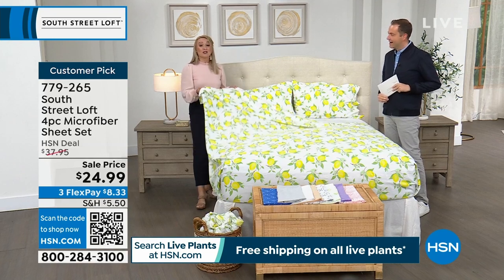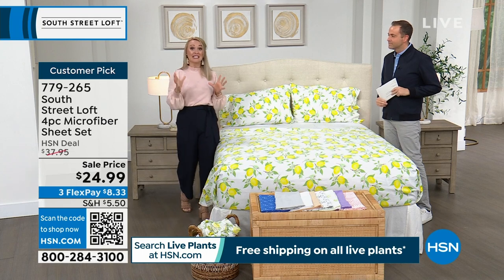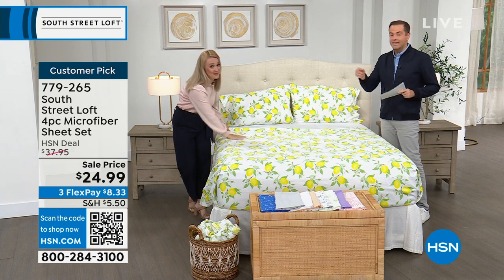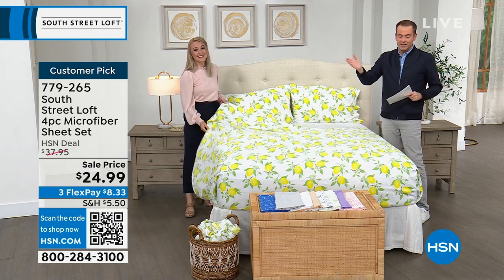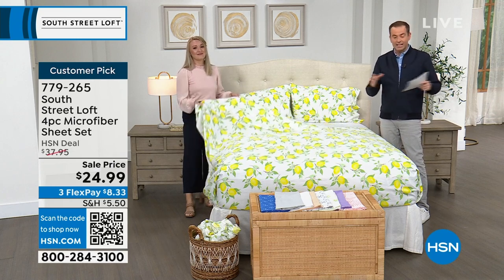South Street Loft is known for these sheets. They have a signature South Street Loft hand — we don't just brush these thousands of microfibers once, we actually brush them twice. Not all brands do that. You've probably felt microfiber from other brands that felt waxy or slick or shiny. Ours looks and feels equivalent to a high thread count sheet set, but they're also wrinkle-resistant and shrink-resistant. We have the most stunning colors and prints, plus deep pockets stretching from 15 to about 17 inches — plenty of accommodation, especially for a new mattress.